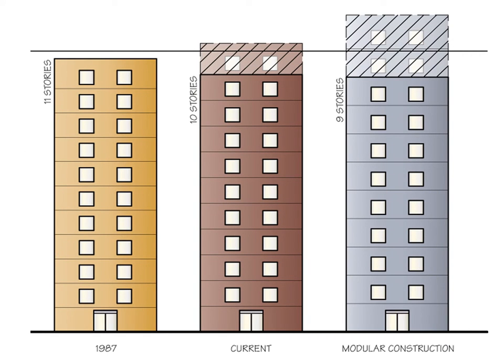On top of that, if you're building modular construction, you generally need about a 10-foot-1 floor-to-floor height because modules need more gap between each ceiling and floor. The impact is significant: in 1987, the assumption was that you could fit 11 stories into the height limit. With current floor-to-floor heights, adding that extra height per story means you lose a whole story within that same height limit. For modular construction, you'd lose two whole stories — meaning literally less floor area and fewer apartments.